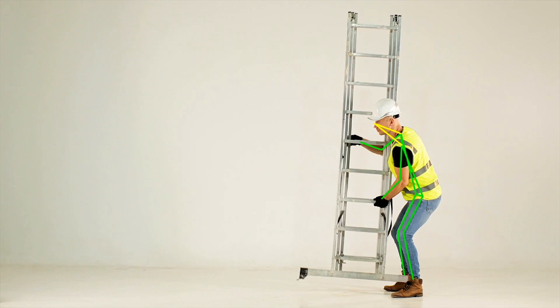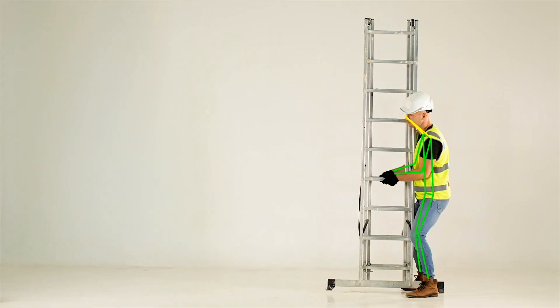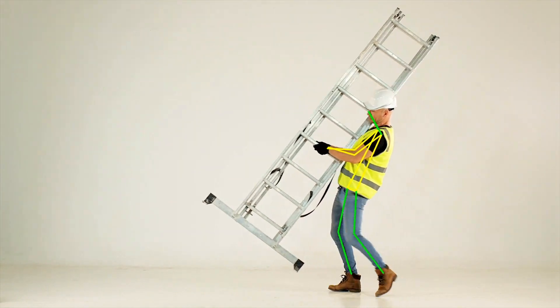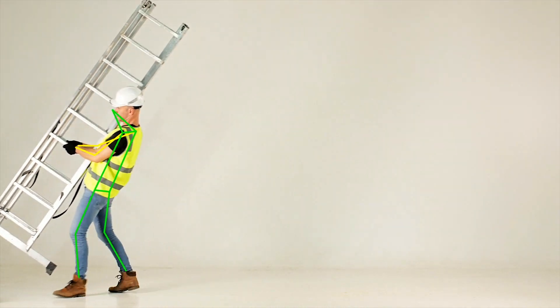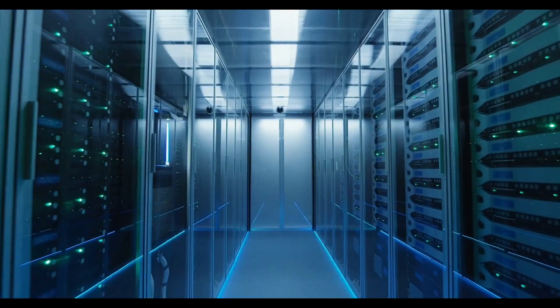The data provides measurements of angles or risk within any movement of the entire body or its segments and creates effortless follow-ups and risk comparisons after you have introduced new tools or manual handling techniques.